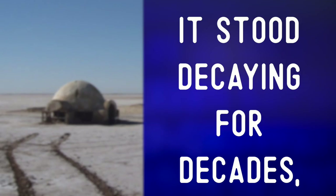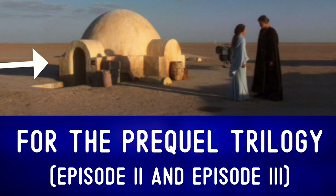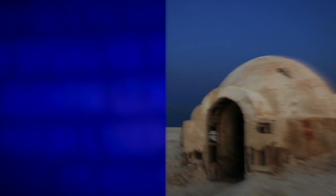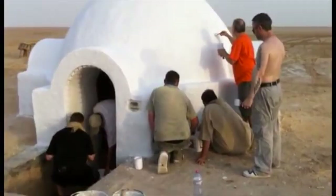This film set was built in 1976 and was left to the elements after filming — 'left to the elements' means it was exposed to nature with no protection. It stood decaying for decades before being reconstructed in the year 2000 for the prequel trilogy — 'to reconstruct' means to rebuild. After this second round of filming was concluded, the construction was once again forgotten about and left to rot under the heat of the sun — 'to rot' means to decay or decompose.